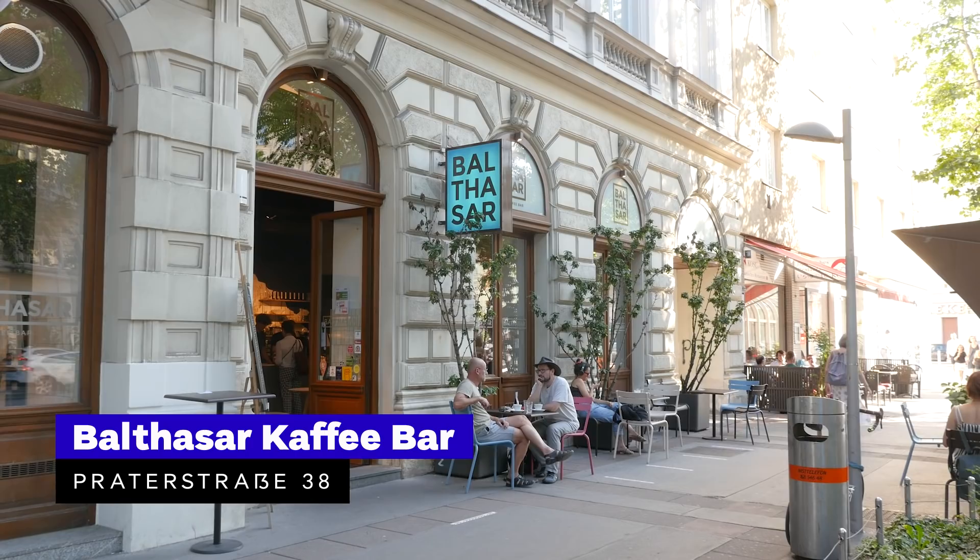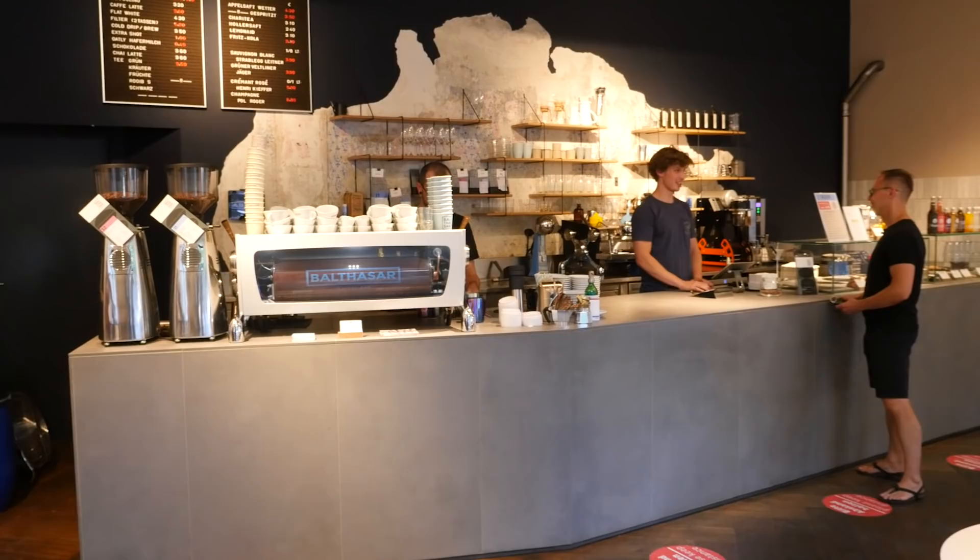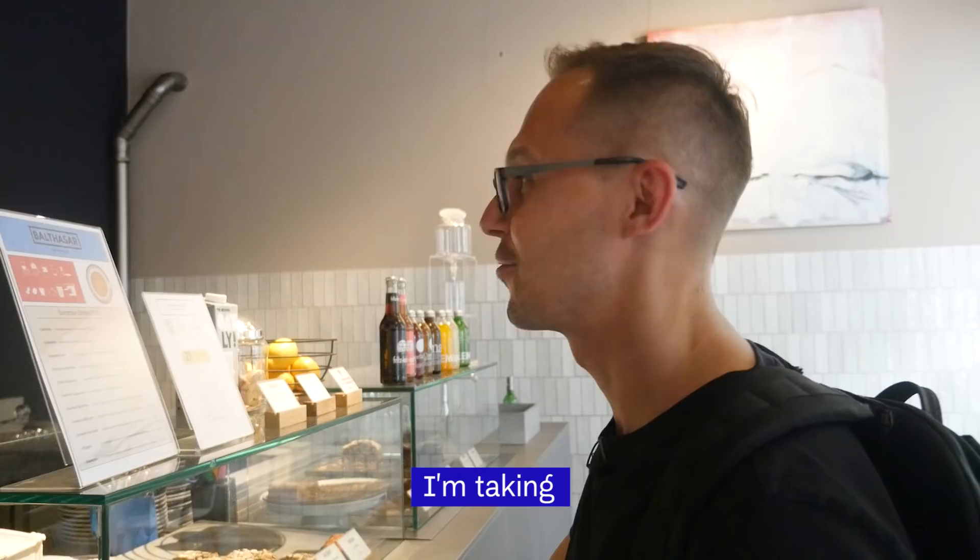Café number seven is Balthasar Café Bar. We cross the river and move to the 2nd District of Vienna, where we visited Balthasar Café. It's a well-designed and well-thought café founded by Otto Beyer. It was redesigned last year so we could enjoy a fresh look of the space. Coffee is roasted by Wild Café in Germany.